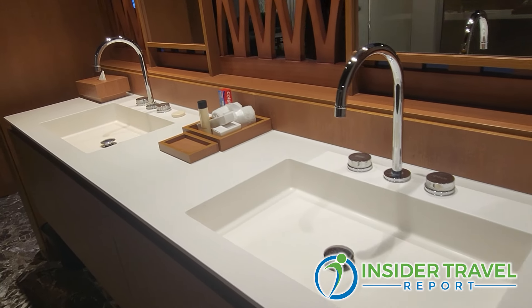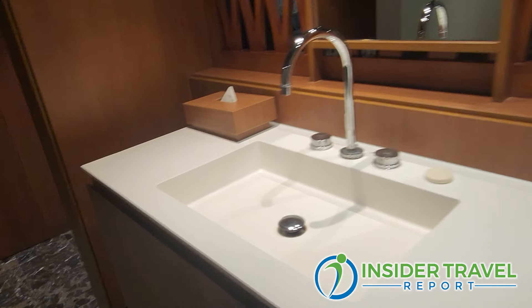You have two sinks and two mirrors — beautifully designed for two persons since it's adults only. At the top you have your toothpaste, wash rags, toothbrush, everything you could need inside the bathroom.